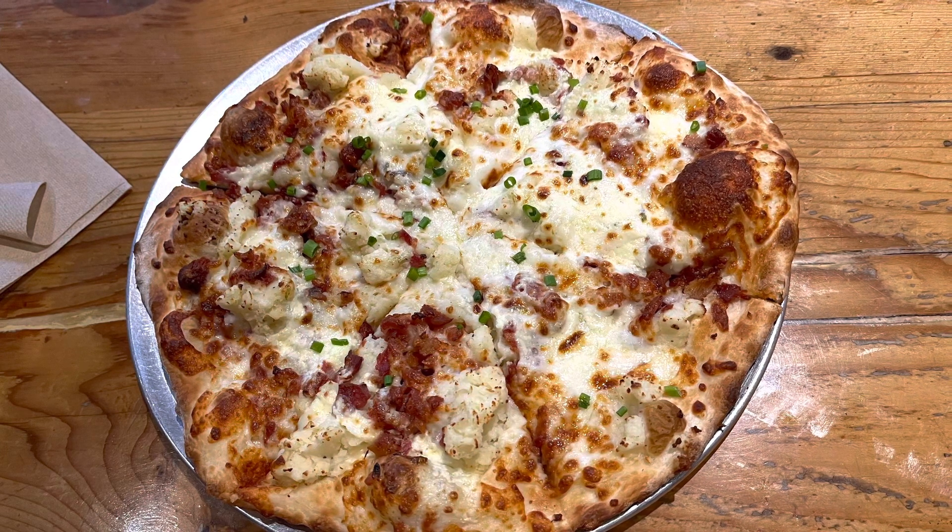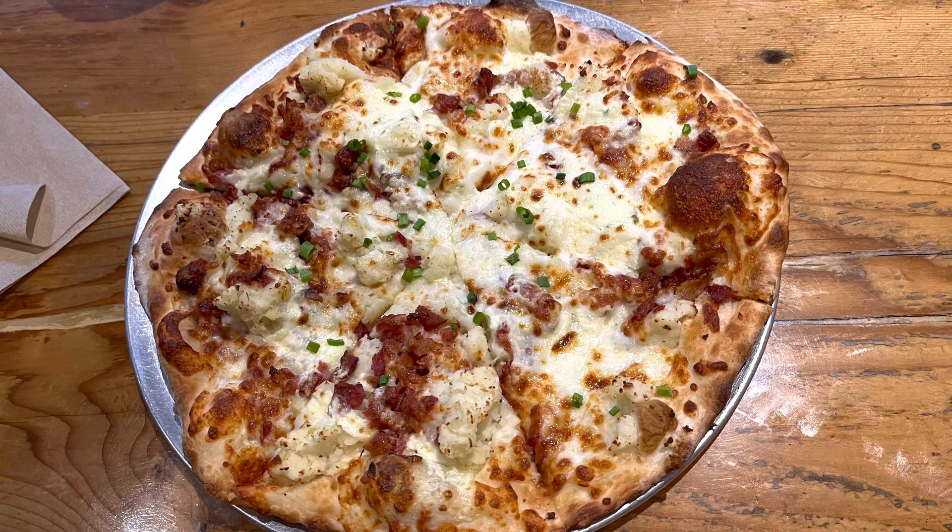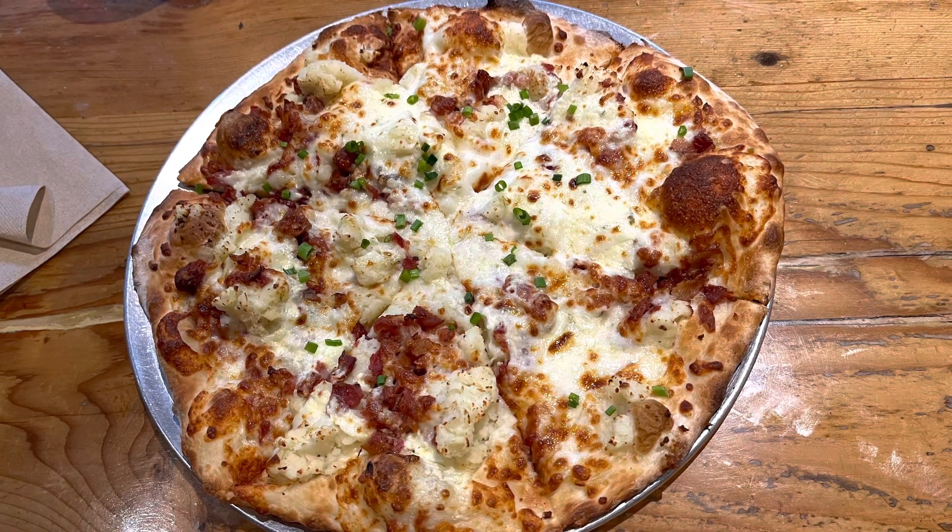I never thought that mashed potatoes would be good on pizza, and it's a really good slice if you want something delicious at Brickyard Hollow.